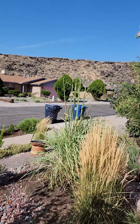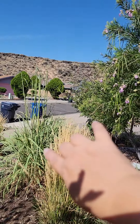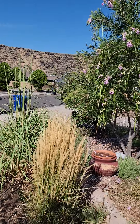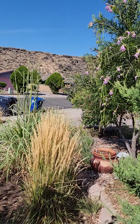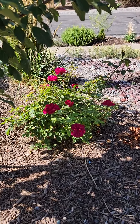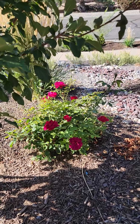You can see the pampas grass here has shot some reeds up. Pretty soon there's going to be plumes on the top. And the other grasses are looking really good. Take a peek at our beautiful little red rose — blooming lovely.